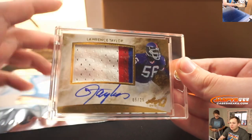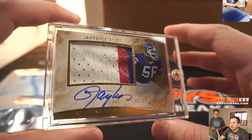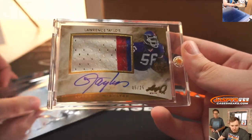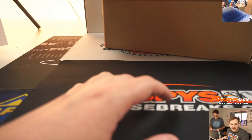Ooh, this is a nice one — 5 out of 25, 3-color patch auto of Lawrence Taylor, LT. Wow. Some say the greatest defensive player ever. Pack 40 for Charles, there you go.